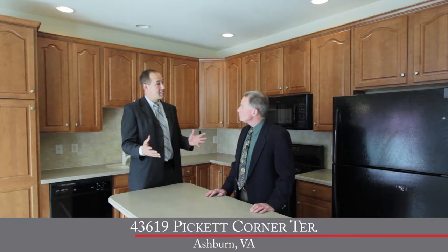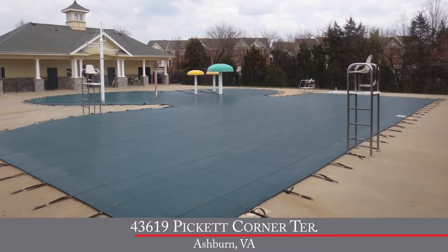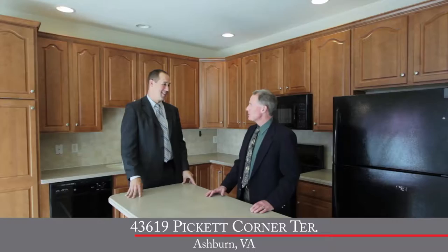Now let's talk about the community itself. The community is made up of single-family homes and townhomes. They have wonderful community amenities here, including outdoor swimming pool, tennis courts, basketball courts, and walking trails. It really is a wonderful community — a little something for everybody.